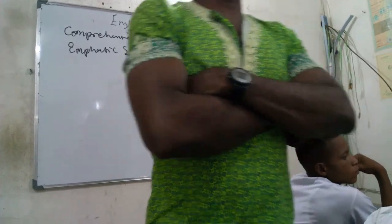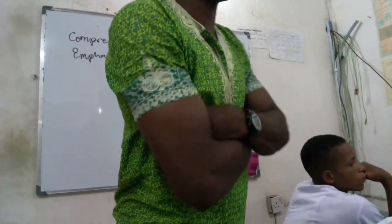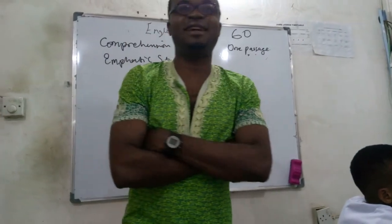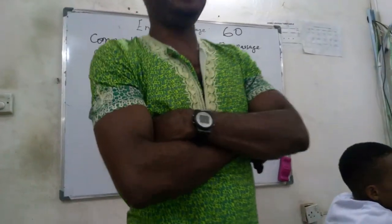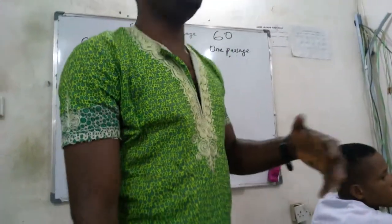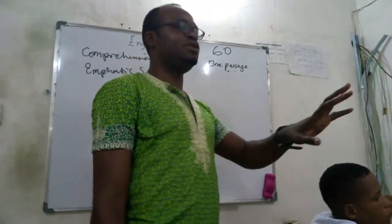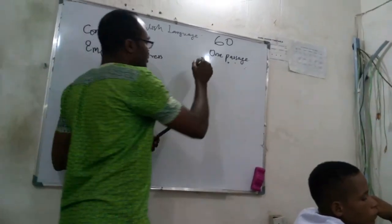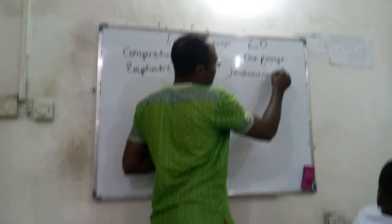All these topics — consonants, vowels, rules of concord, comprehension — are available on our website and on our Facebook page. Before you leave today, log into Facebook and like our page 'JAMBWayNekoUni.' We post all the lectures on Facebook every day, so you can access lectures on vowels, consonants, comprehension, and more. We started these lessons since last year, so all the content is already there.